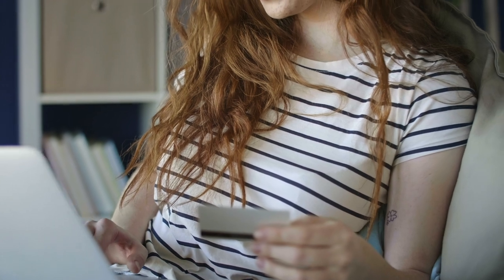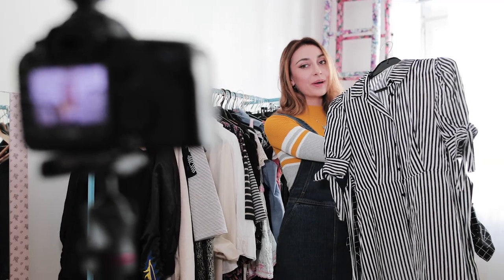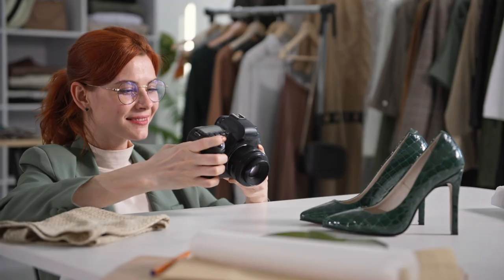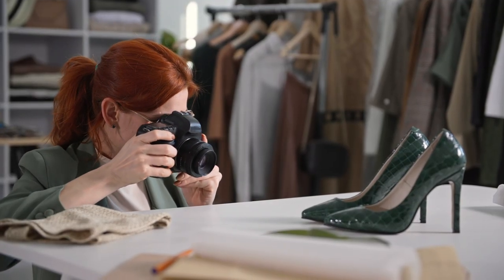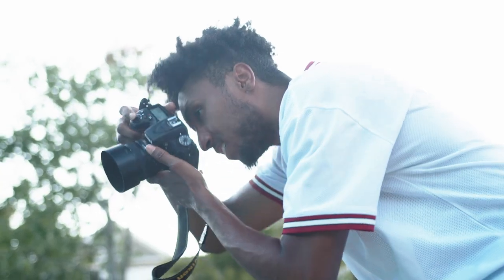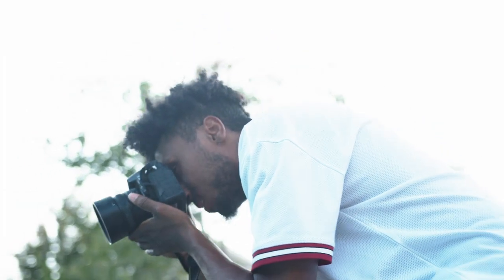If your customer is on the fence about punching in that credit card info, the right photo can put them over the top. How's it going everyone? Raf here from B&C Camera. And in today's video, we'll be discussing the best ways to photograph your clothes to sell online. This is a universal truth no matter what customer you're targeting or platform you're using.